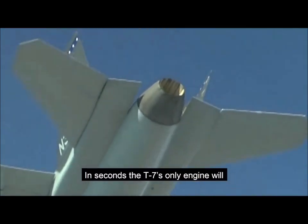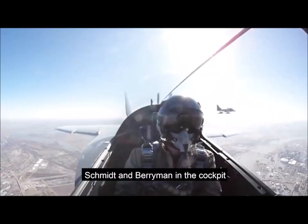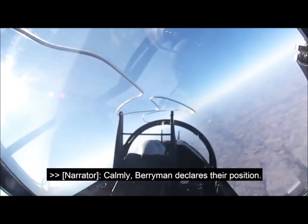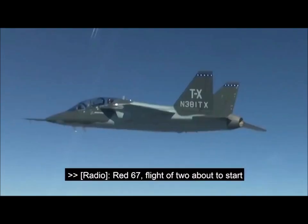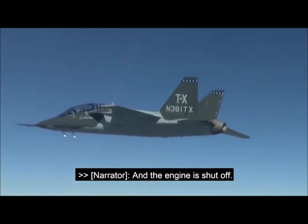In seconds, the T-7's only engine will be purposely switched off, leaving Schmidt and Berryman in a cockpit of a dormant aircraft. One final go-round, Berryman declares their position, and the engine is shut off.